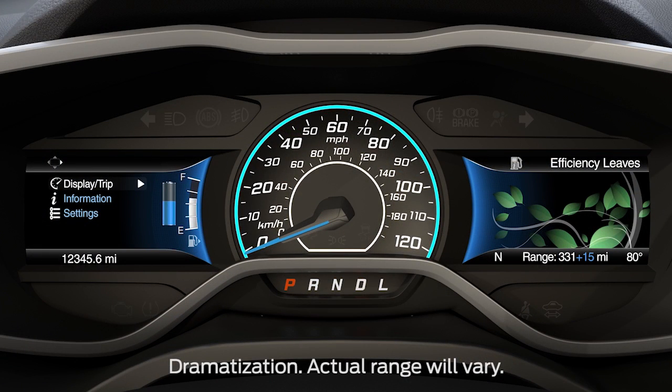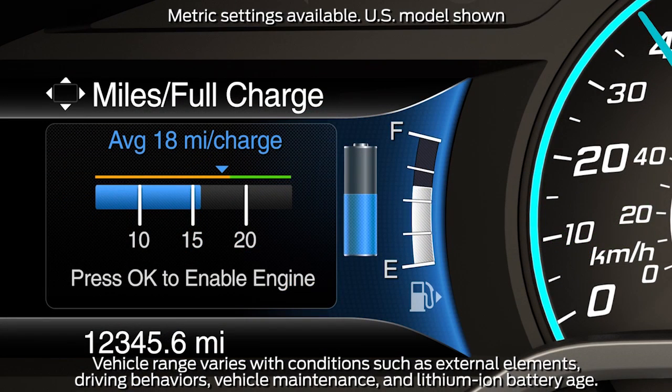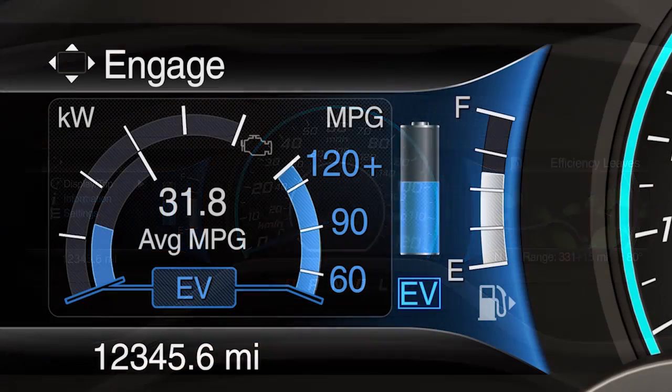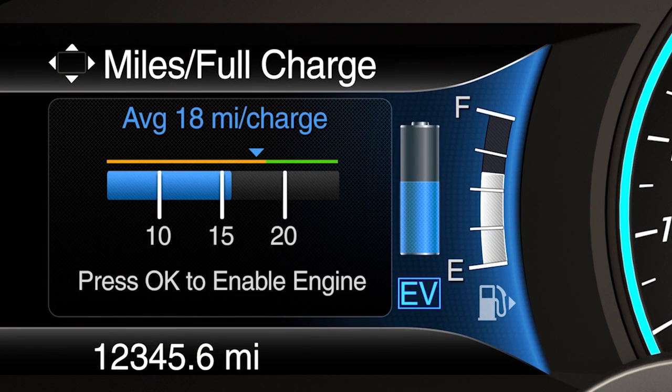The miles per full charge screen is located in the display trip menu on the left side of the instrument cluster and shows both average and instantaneous miles per charge. To get to the screen, use the 5-way switch on your steering wheel and scroll to Engage, Empower, My View, and then Miles Per Full Charge.